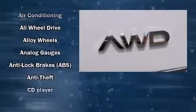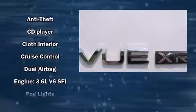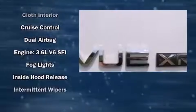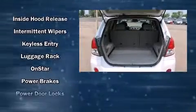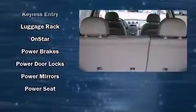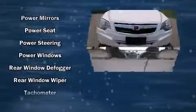Top features include front fog lights, front and rear reading lights, one-touch window functionality, power door mirrors and heated door mirrors, a roof rack, and a split-folding rear seat. Side-curtain airbags deploy in extreme circumstances, shielding you and your passengers from collision forces.